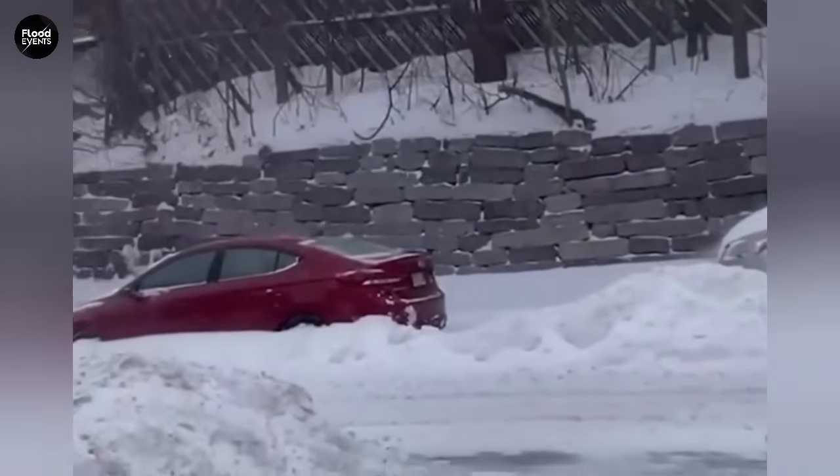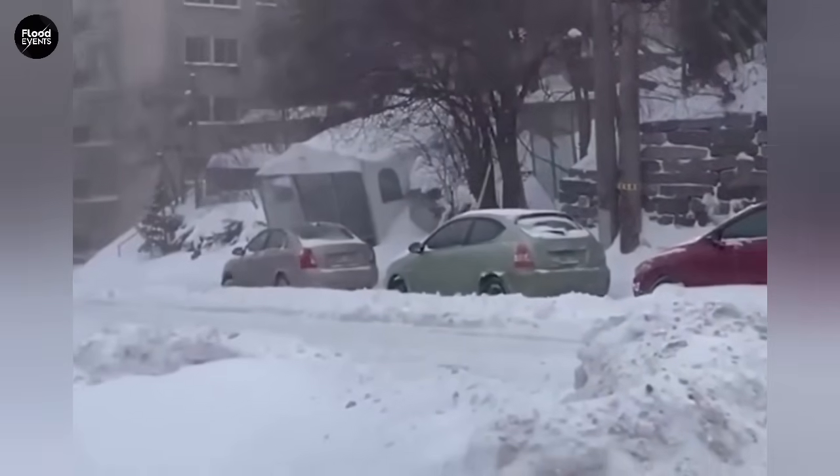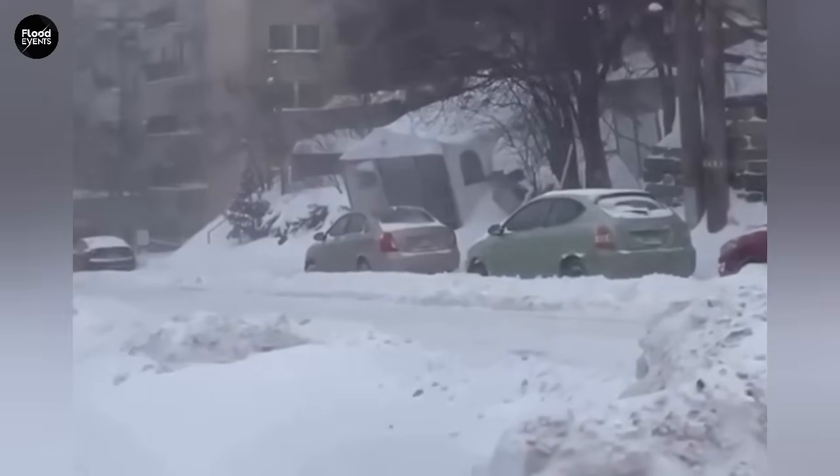What makes it different from regular ice is that you can't see it. Because it's transparent, it doesn't hide the color of the road. The driver thinks the road is dry, while in reality they're driving on a surface as slippery as glass.